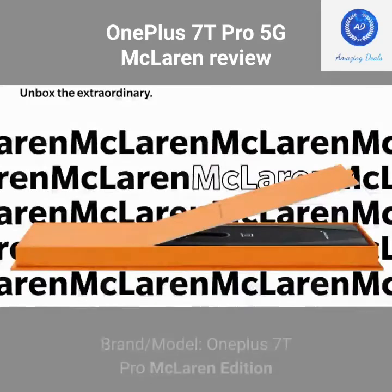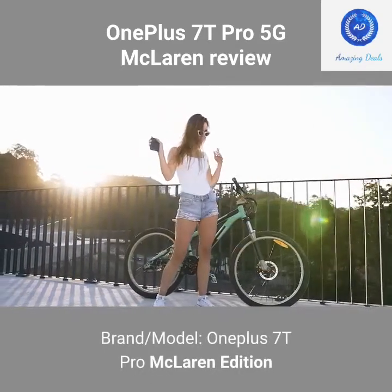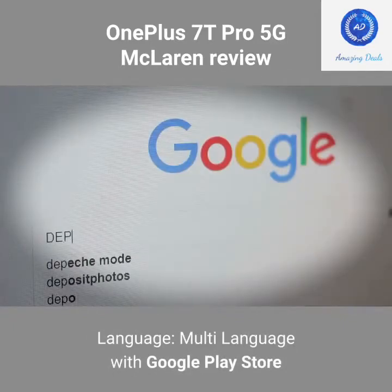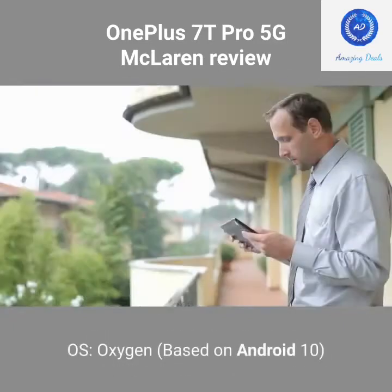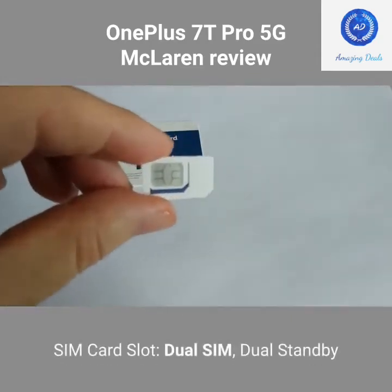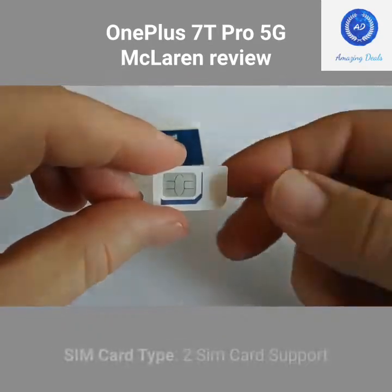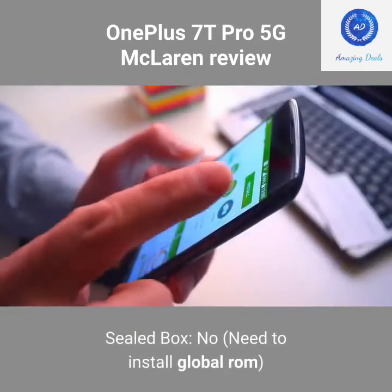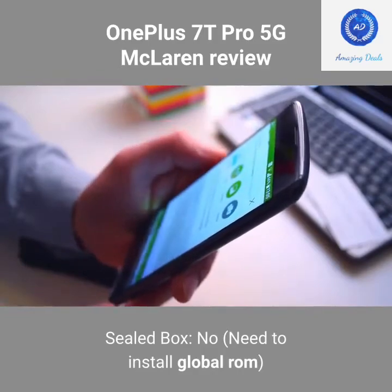Basic Information — Brand and Model: OnePlus 7T Pro McLaren Edition. Language: Multi-language with Google Play Store. OS: OxygenOS based on Android 10. SIM Card Slot: Dual SIM, Dual Standby. SIM Card Type: 2 SIM card support. Sealed Box: No — need to install Global ROM.